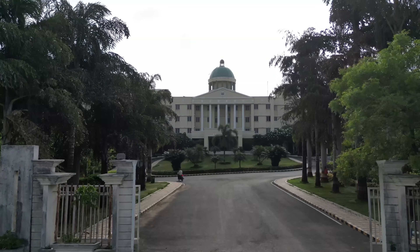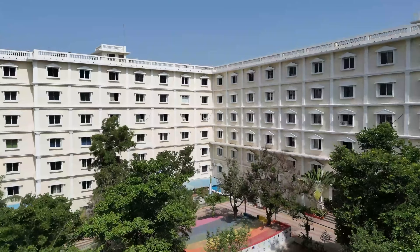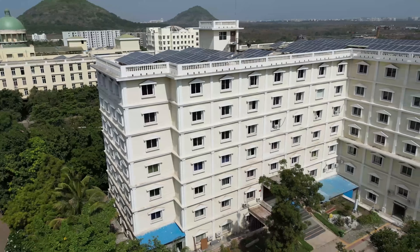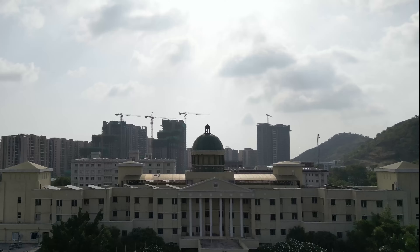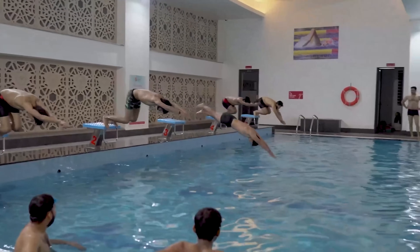Known as the student capital, Pune is famous for its academic culture and bustling student community. The prime location makes it so much more accessible to students from all around the country. Pune being the educational hub offers ample resources, networking opportunities and tons of extracurricular activities for all students to go explore.